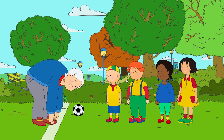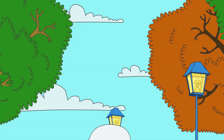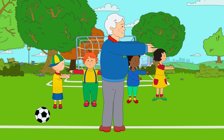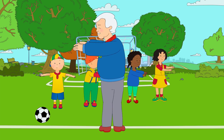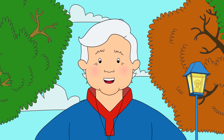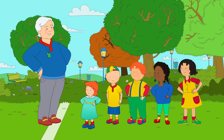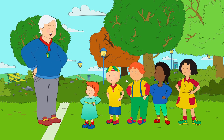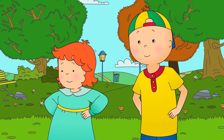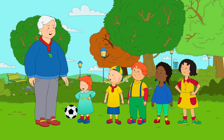First, we touch our toes. After that, we reach up to the sky. Then, we do a twist to the right, and then a twist to the left. And then finally, we rotate our hips around, like this. That's it, Rosie! We're warming up! Caillou thought warming up was lots of fun. There! Finished! Now you're warmed up and ready to play.